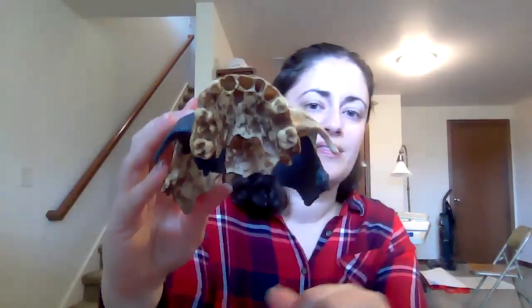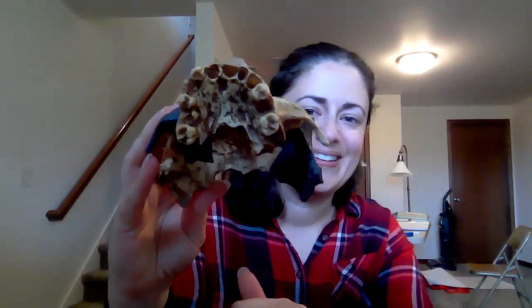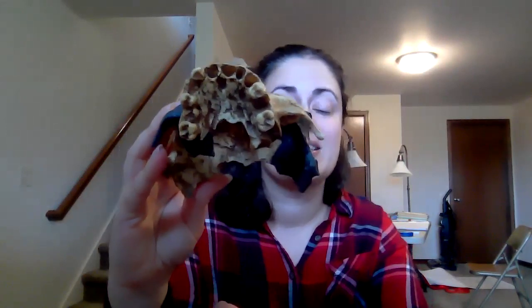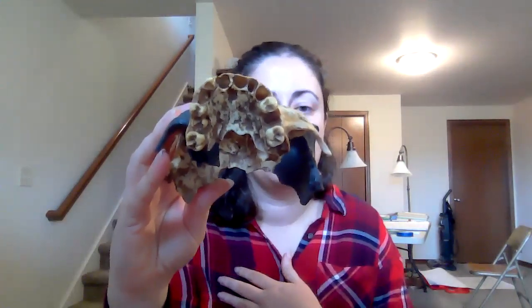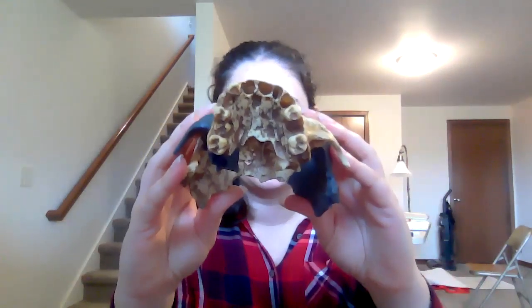And then of course here are the teeth — we can't let a session go by without talking about teeth. Here's one of the jaws where you can really start to see that widening, more parabolic shape to the tooth row, really becoming very visible with Homo antecessor.